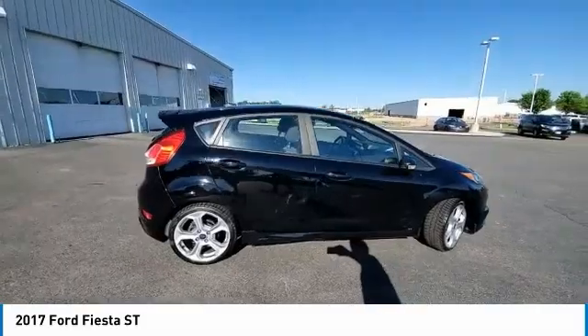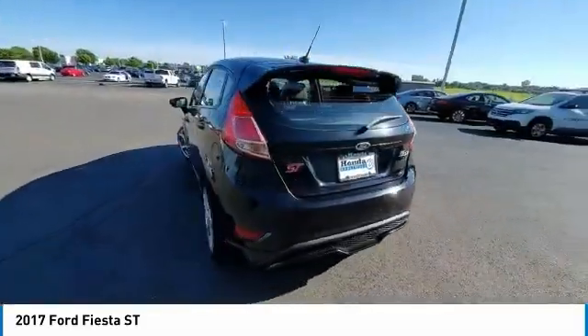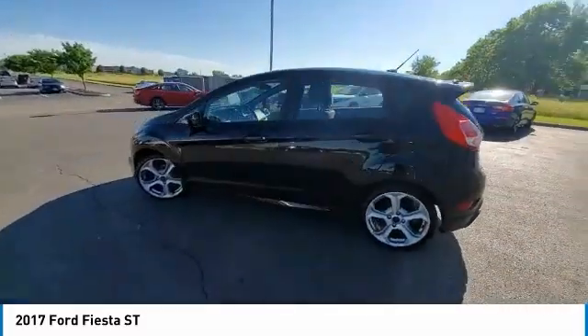Power moonroof, rear window defroster, navigation system. Drive away with a great deal on this vehicle. Call or stop in today.